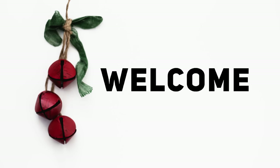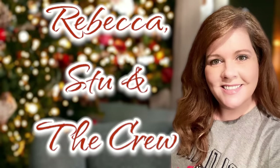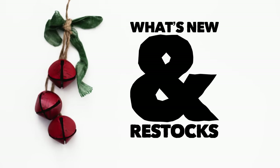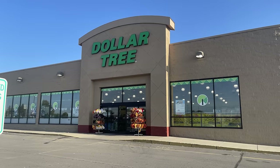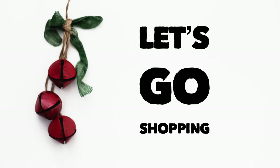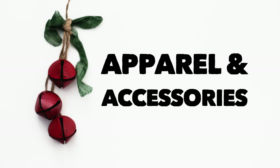Hi everyone, welcome to our channel Rebecca Stew and the Crew. I'm Rebecca and today we have a new Dollar Tree video for y'all to see what is new and what's been restocked at your local store. This is for December 22nd, 2023, so let's go shopping and see what is new. We'll start with the apparel and accessories.